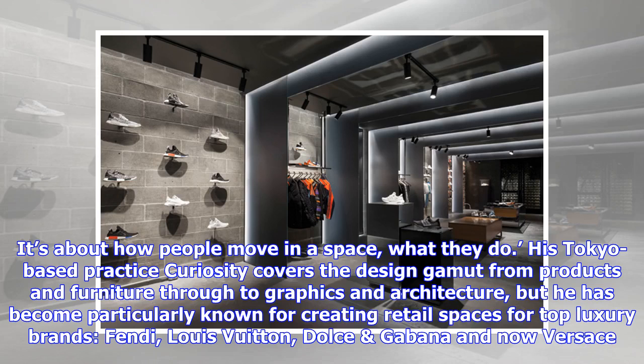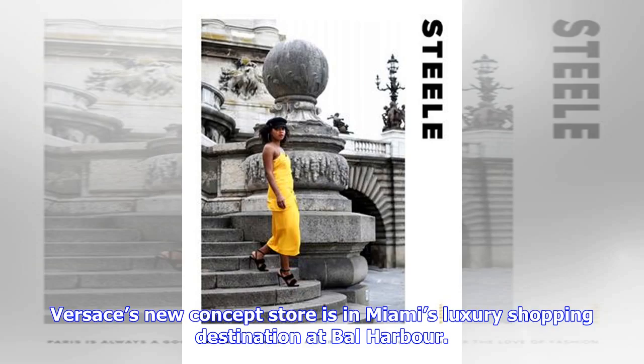His Tokyo-based practice Curiosity covers the design gamut from products and furniture through to graphics and architecture, but he has become particularly known for creating retail spaces for top luxury brands — Fendi, Louis Vuitton, Dolce, and Versace's new concept store in Miami's luxury shopping destination at Bal Harbour.